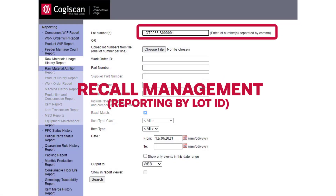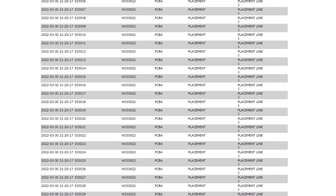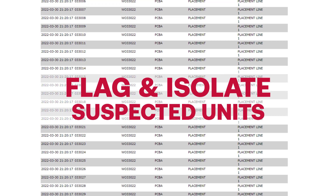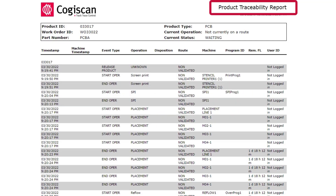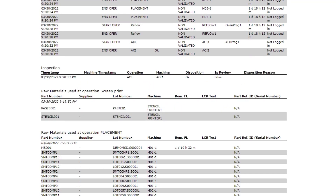In the case of a recall, with our intuitive and simple search functionality, all impacted PCBAs built with suspect materials will be listed, so they can be quickly flagged and pulled out of stock. These shareable reports can also be sent to your customers to guarantee compliance and help better guide root cause analysis.